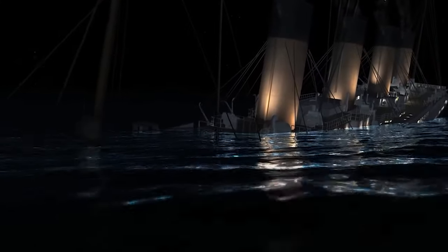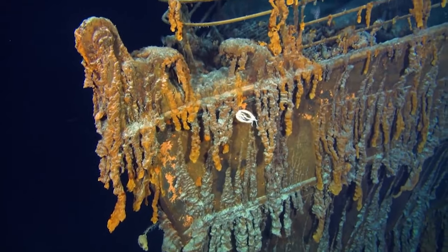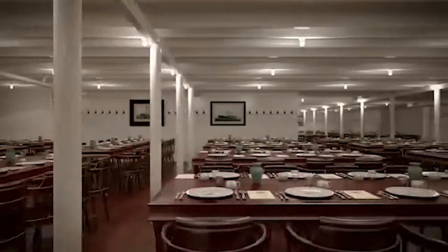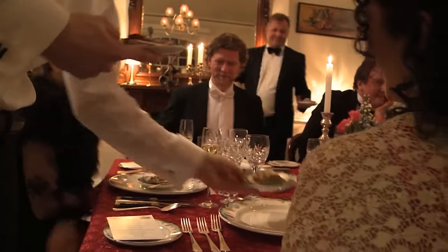A symbol of hubris, loss, and class disparity, the Titanic endures in collective memory. Commemorating the Titanic's centennial, the focus on its opulence extends to the first-class dining room experience, particularly the meticulously recreated 10-course dinner.